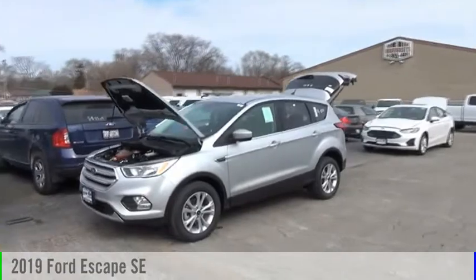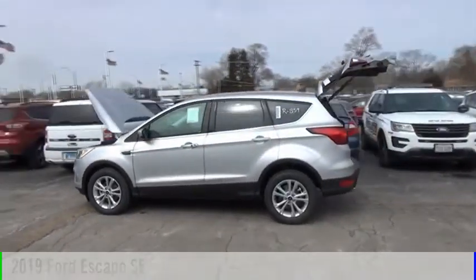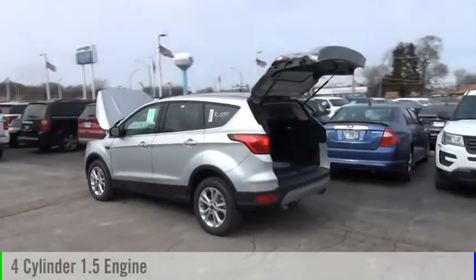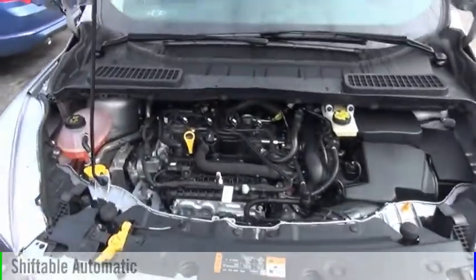Stop by and take a look at the 2019 Escape. This vehicle is powered by a front-wheel drive, four-cylinder, 1.5-liter engine, and comes with an automatic transmission.